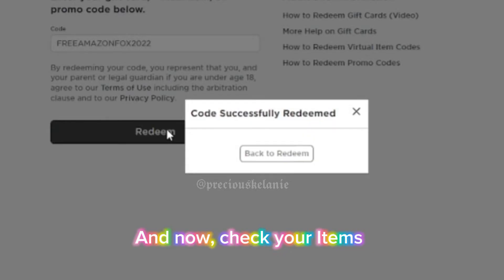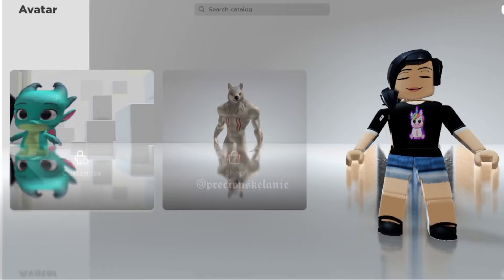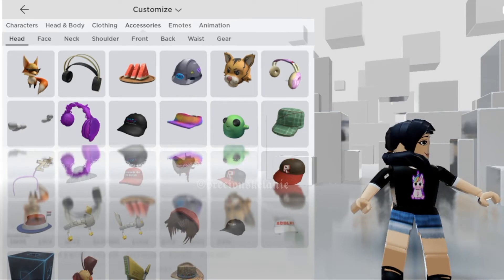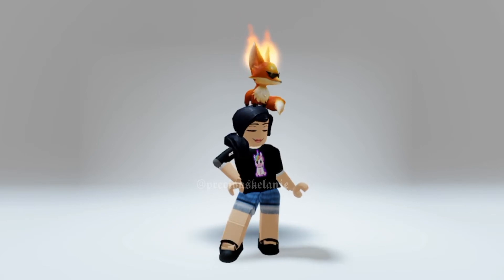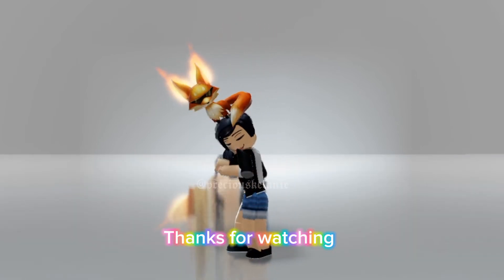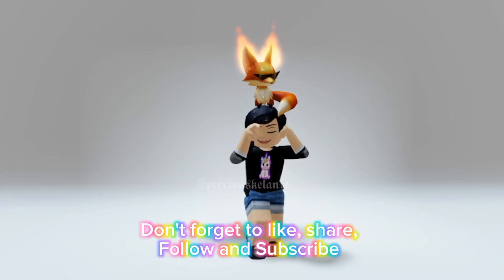And now, check your items. And there you have it! Thanks for watching. Don't forget to like, share, follow and subscribe.